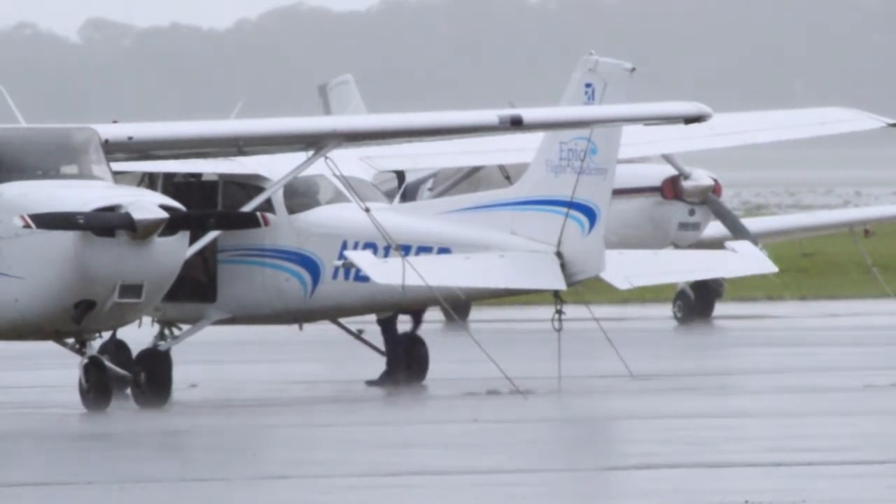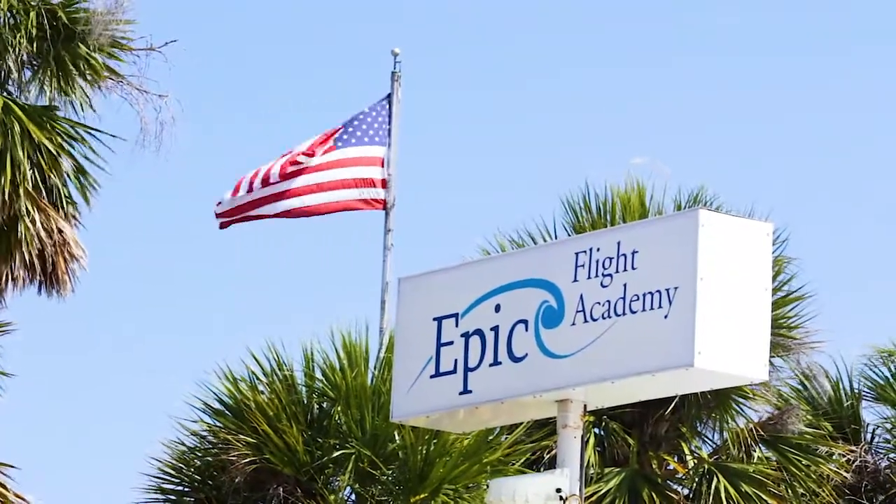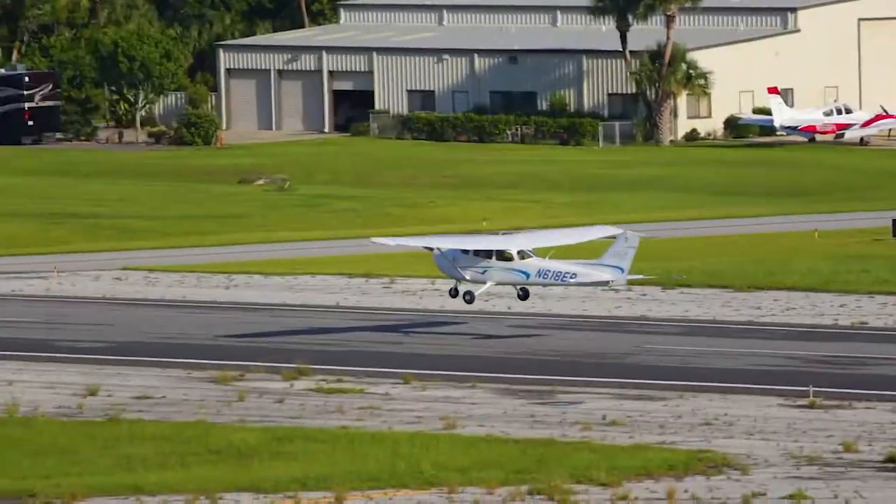To stay up to date on everything happening at Epic Flight Academy, follow us on Facebook, Twitter, and Instagram for more.